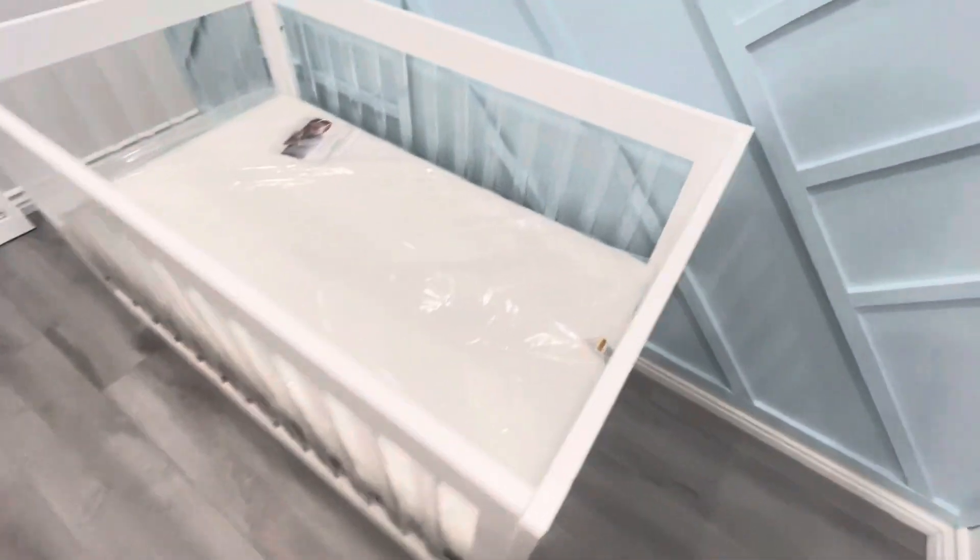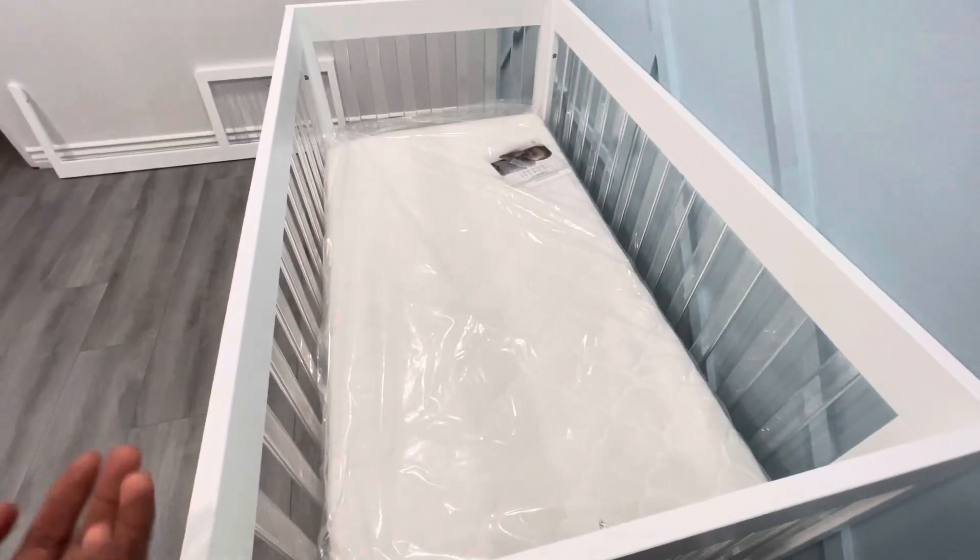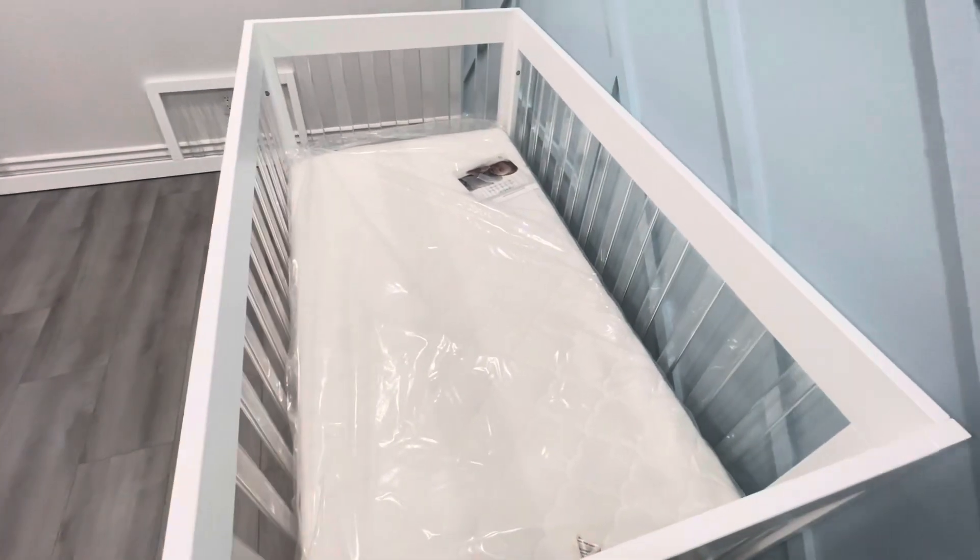The mattress comes separately. This kind of mattress has a breathable mesh, so if the baby turns over, they can still breathe.